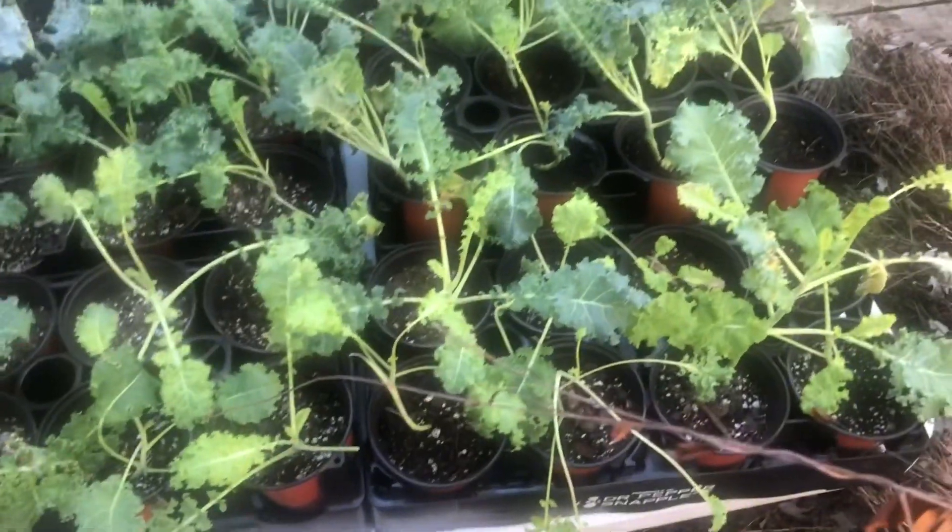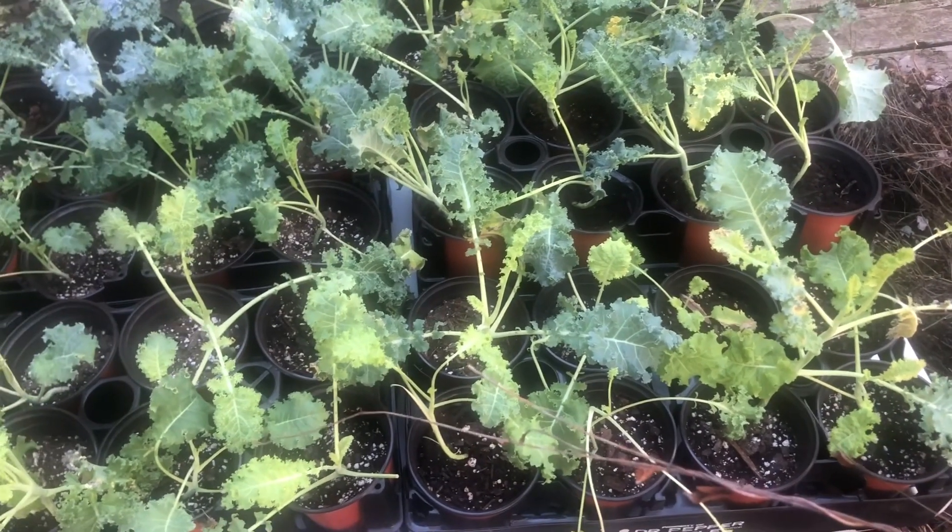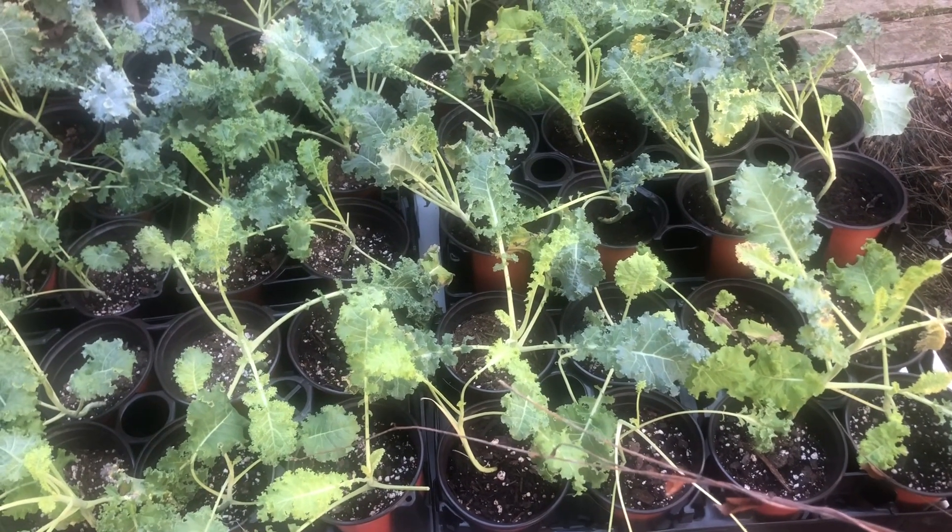That is what I'm going to be using to help me transport all of my transplants to the garden.